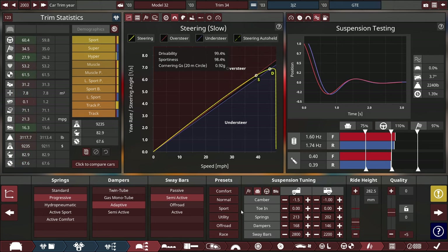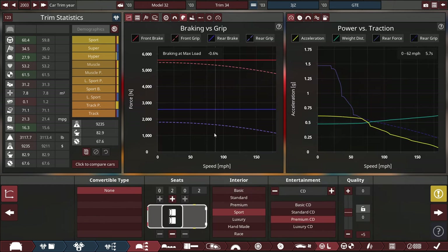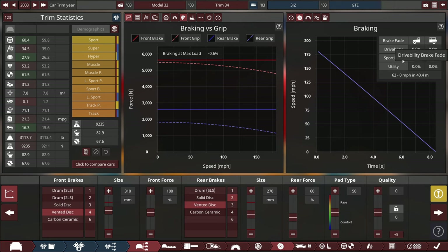Not too shabby — the steering graph is at 99.4%, almost at the oversteering level, and drivability is just a smidge above understeering. Fuel economy is 21.3 miles per gallon just starting off — that's excellent. The brakes are going to be too strong — no brake fade whatsoever. Front brakes are perfect; rear, just drop the brake force a little. I'll make some final adjustments before designing the car.